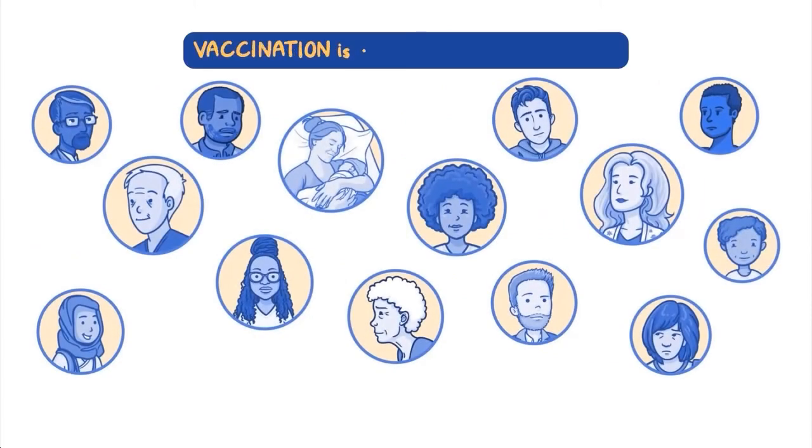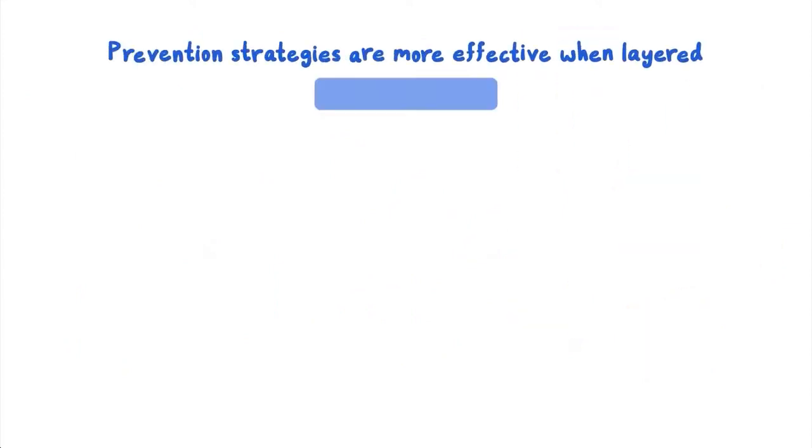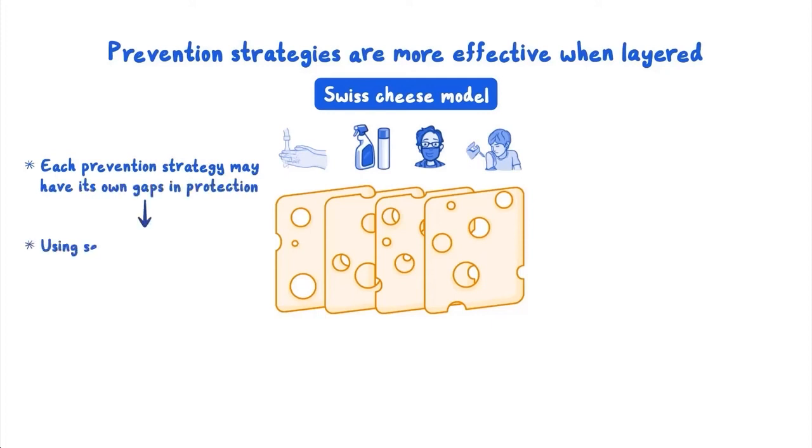In a community, vaccination is a prevention strategy that reduces the number of susceptible hosts, meaning the infectious agent is less likely to travel from person to person and the entire community is less likely to get the disease. Prevention strategies are more effective when they're layered. The Swiss cheese model is one way to think about this — each slice of Swiss cheese has holes, but if a few slices are layered, more of the gaps are covered. Similarly, each prevention strategy may have its own gaps in protection, but using several at the same time can help keep you and others more protected.